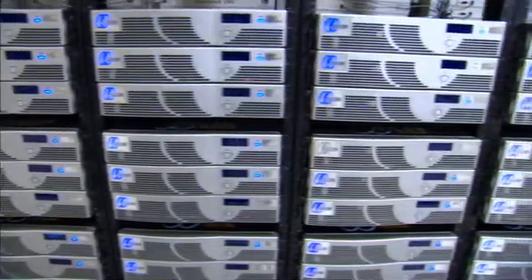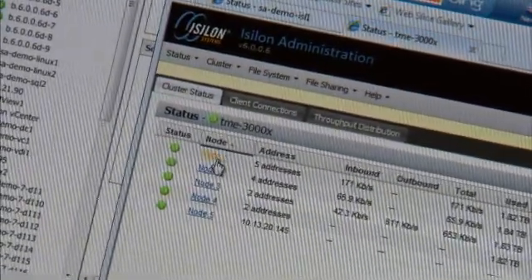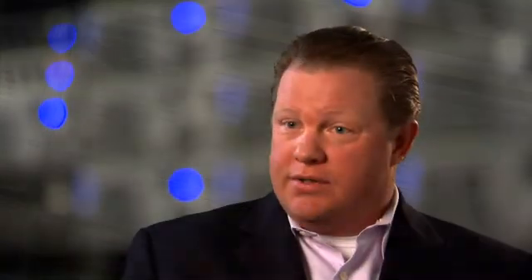Isilon has been purpose-built to be able to accommodate extremely fast-growing data environments in a very simple, very easy-to-manage way. There are many ways to solve storage challenges, but there's only one fundamentally simpler, better way to solve it, and that's with Isilon scale-out storage.